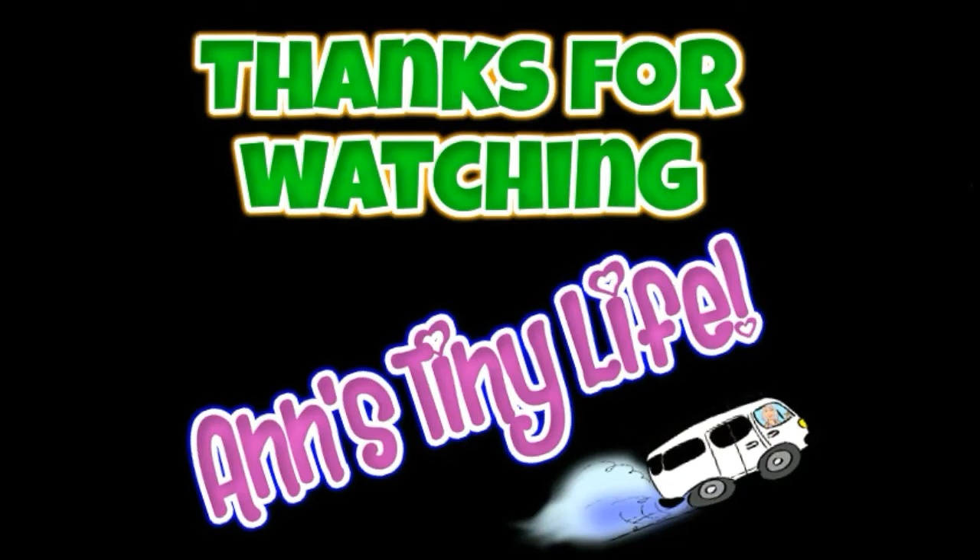Anyway, that's all I've got. Thanks for watching everybody. I hope you enjoyed the video — make sure you like, subscribe, hit the bell, and y'all have a good one.